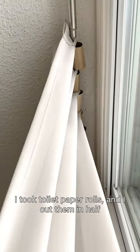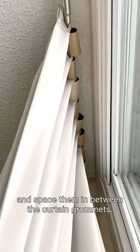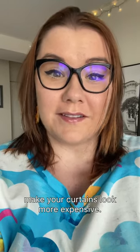If you look up here, I took toilet paper rolls and I cut them in half and spaced them in between the curtain grommets. The toilet paper rolls will add the pleats that make your curtains look more expensive.